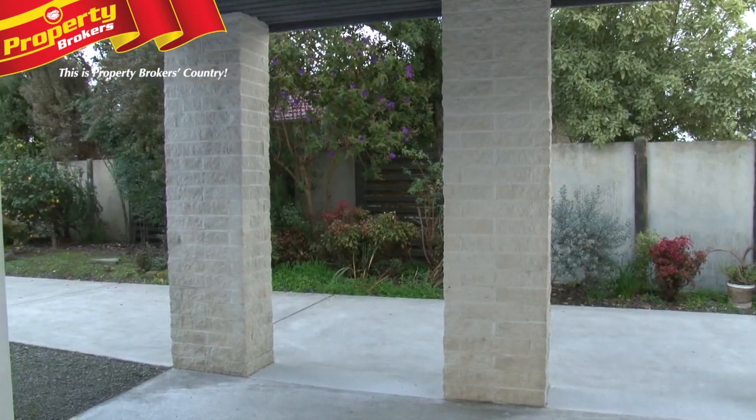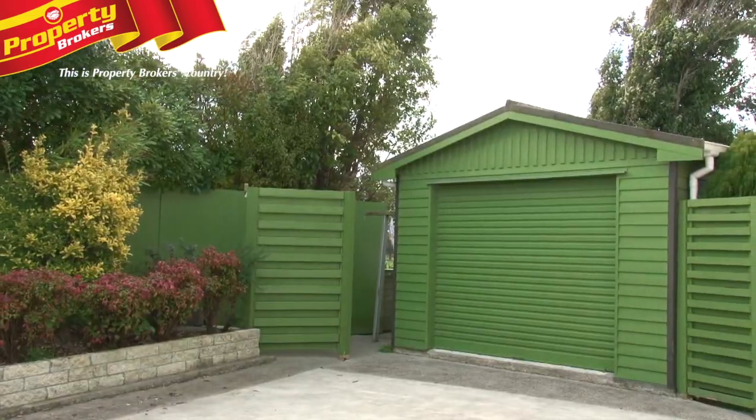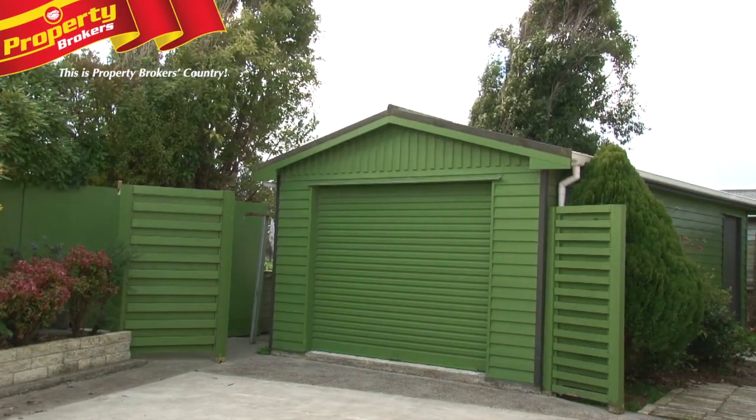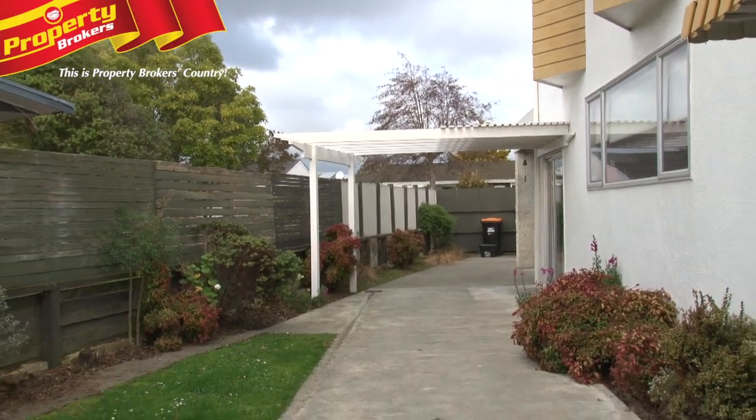When we go outside we also have two very large garages and two carports. The property is fully fenced so you can have a dog run around. It's private, and you look over the back at rural views as well, so it's really nice.